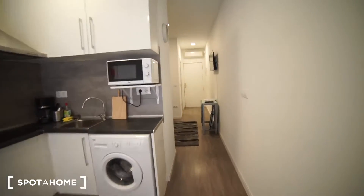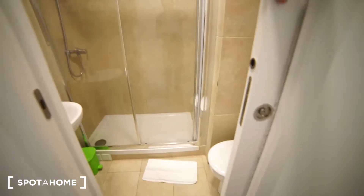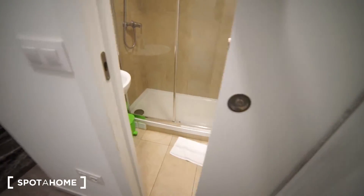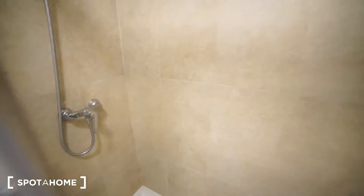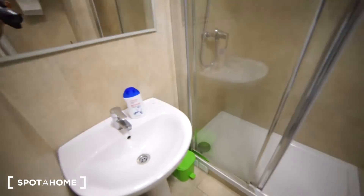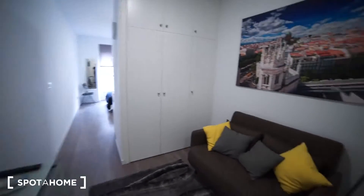Now I'm going to show you the last thing in this flat, which is the bathroom, located at the main entrance. This is how it looks like — we have a sliding door to save space. Right here we have the sink, the toilet, and the shower just inside. We also have the mirror, of course.